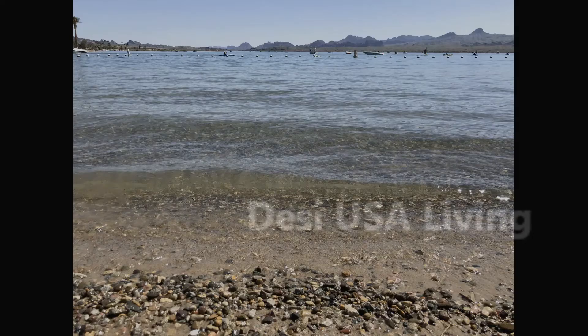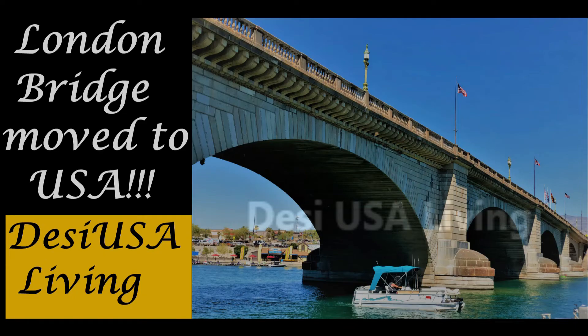There are famous beaches located at the London Bridge. One of them is the London Bridge Beach, featuring a swimming area, beach, two playgrounds, and a fully enclosed dog park. Also, there is a basketball and sand volleyball court and a community stage for any events that may happen.